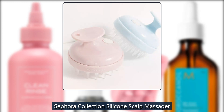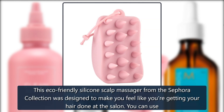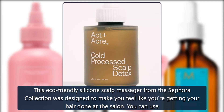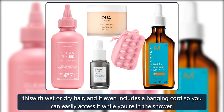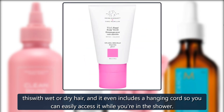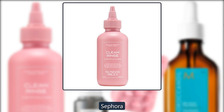Sephora Collection Silicone Scalp Massager. This eco-friendly silicone scalp massager from the Sephora Collection was designed to make you feel like you're getting your hair done at the salon. You can use this with wet or dry hair, and it even includes a hanging cord so you can easily access it while you're in the shower. $10.